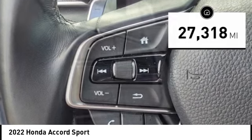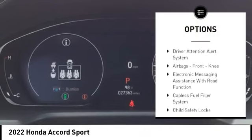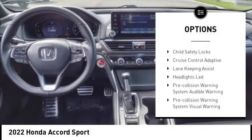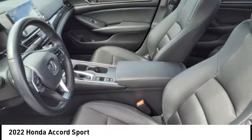Here are some of this vehicle's great options: power windows with safety reverse, traction control, stability control, power brakes, braking assist, driver attention alert system, airbags, and front knee airbags.